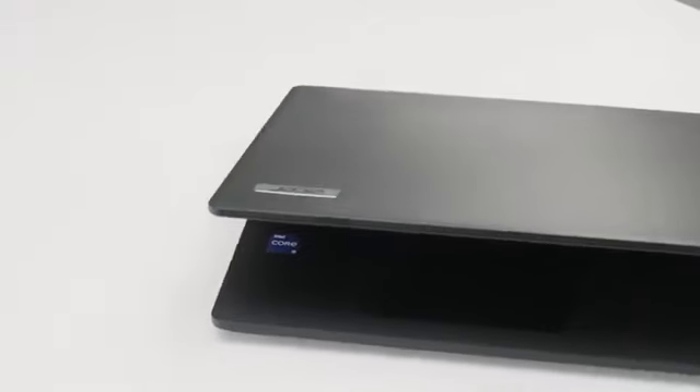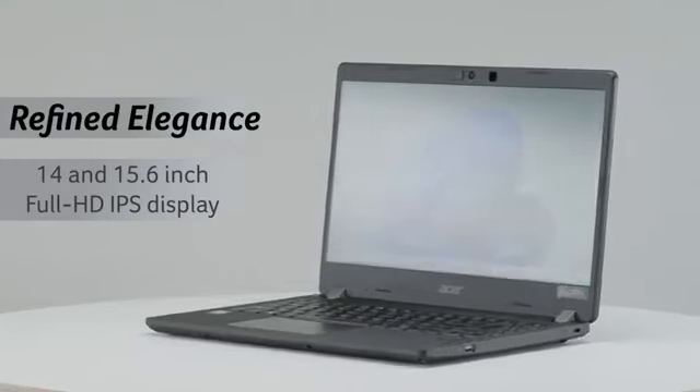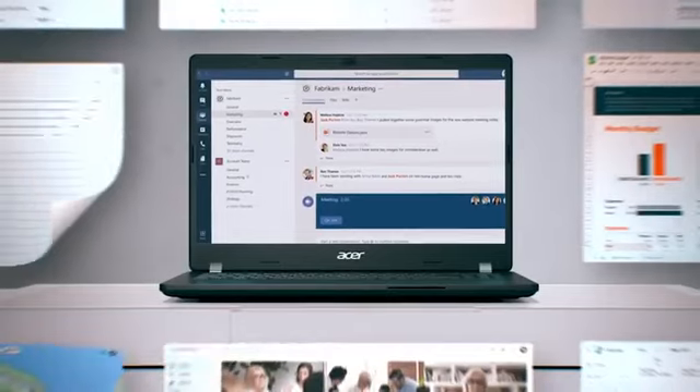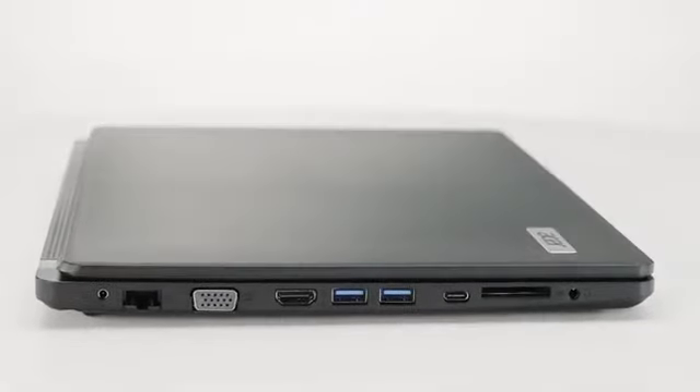With military standard 810 certification, it combines style, functionality, and portability all into one device. You can get it in 14 and 15.6 inch options with a full HD IPS display that boasts increased brightness, expanded contrast, and amazingly accurate colors, encased in sleek narrow bezels for a sleeker look.